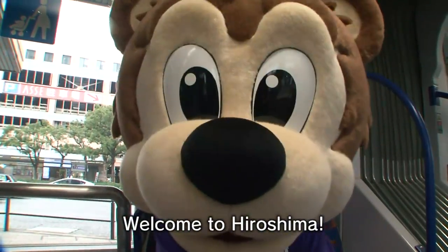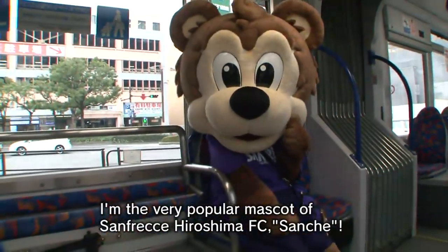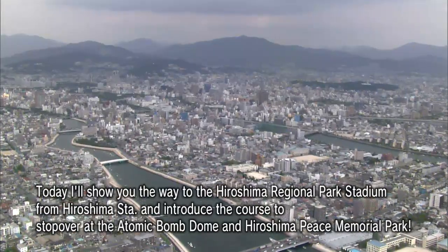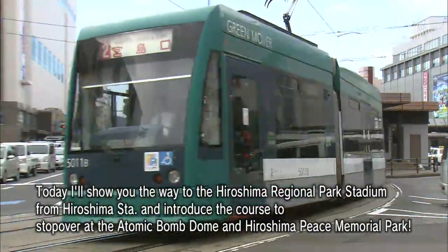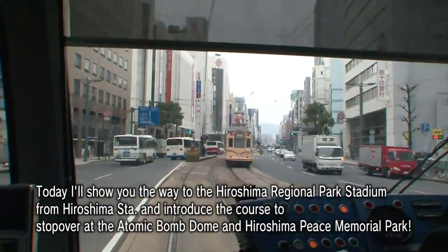Welcome to Hiroshima! I am Sanchez, the very popular mascot of Sanfrecce Hiroshima FC. Today, I'll show you the way to the Hiroshima Regional Park Stadium from Hiroshima Station, and introduce a course that stops over at the Atomic Bomb Dome and Hiroshima Peace Memorial Park.